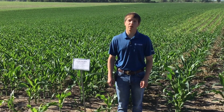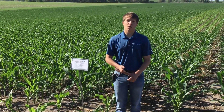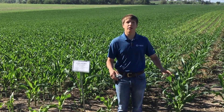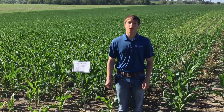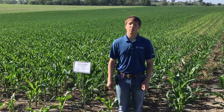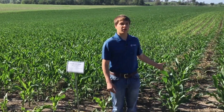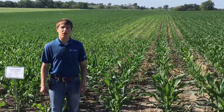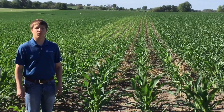Some of the things we have out here today include foliar trials which are going to be in the back. We have starter trials, and then we have some cover crop trials and strip till trials of fertilizers that have been put in in the fall. For example, behind me as you can see is a cover crop trial of rye that was planted in the fall with our soil warrior strip till machine.